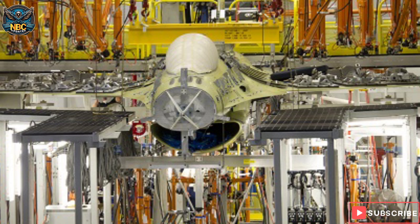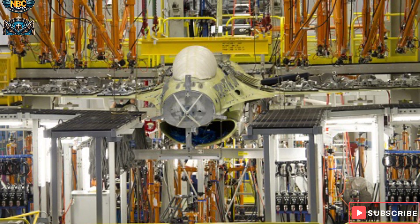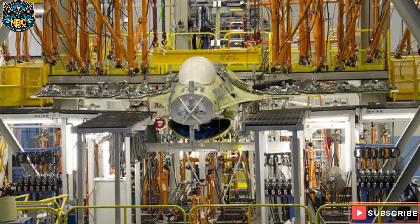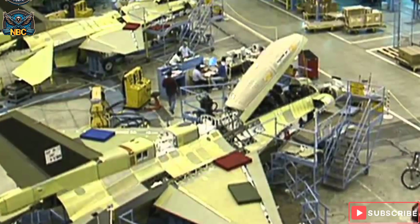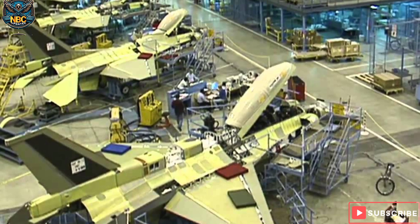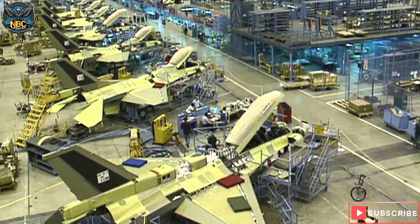Stress is a phenomenon that occurs when the wing is subjected to external forces that cause deformation and strain. This can reduce the strength and durability of the wing and can even lead to cracks and fractures. Forward swept wings are more exposed to stress than backward swept wings because the center of pressure is behind the center of gravity, meaning the wing roots have to bear more load and torque than the wingtips, creating a high stress concentration. To cope with this, the wing needs to be reinforced and strengthened, which adds weight and cost to the aircraft.